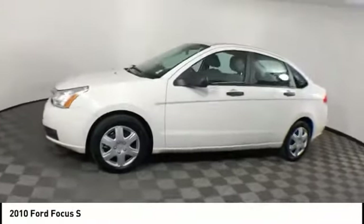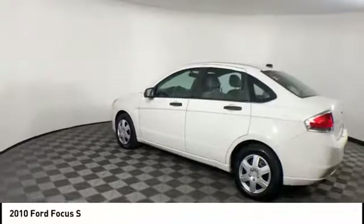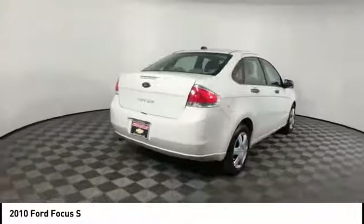Looking for the right vehicle? Check out the 2010 Focus. Focus has more cool tech, more of what you're looking for. From any point of view, more than meets the eye.